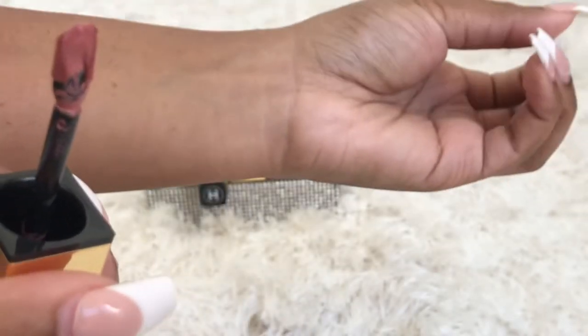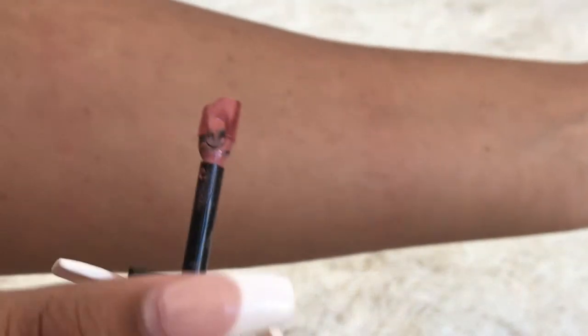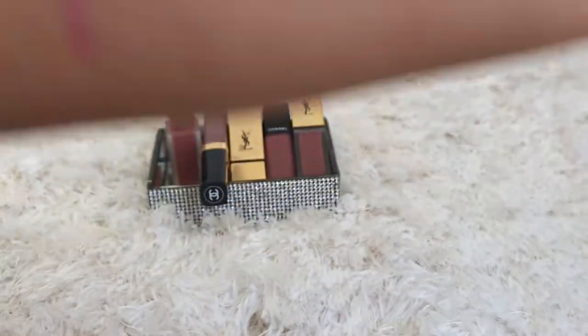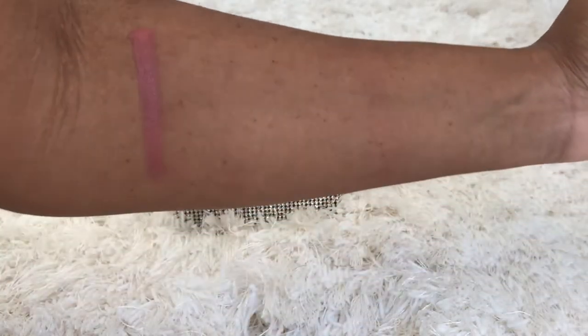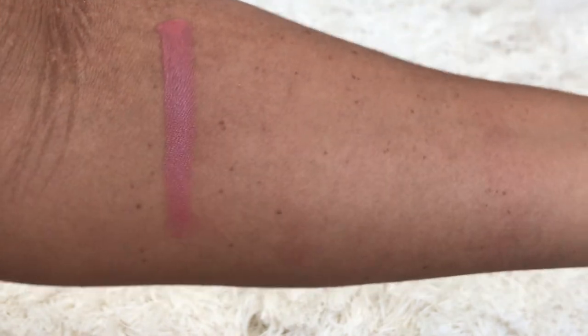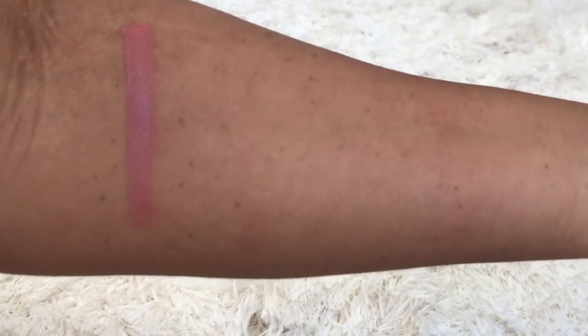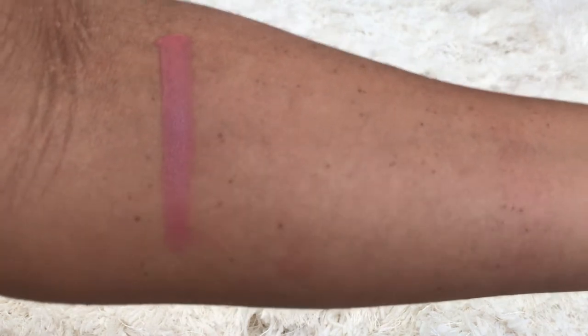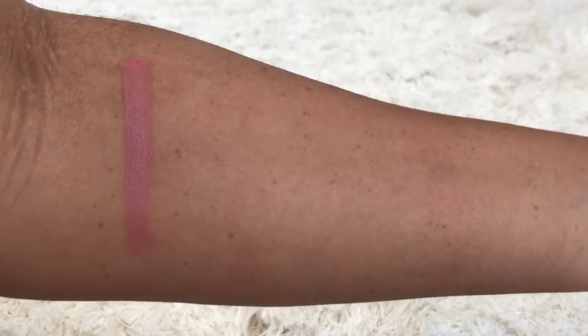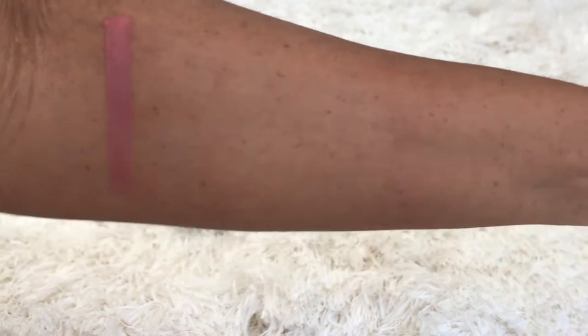I'm going to do two coats. Here is the first coat. So this is color number 7 — it's very pretty. It's like a pinkish color, maybe with a hint of purple or red, but definitely a really nice pink medium nude. It's great on my skin tone. I feel like it's definitely universal on skin tones lighter and darker than mine. Number 7 is definitely a popular color from their collection, so I definitely recommend it. Here's a close-up — that is with one coat.